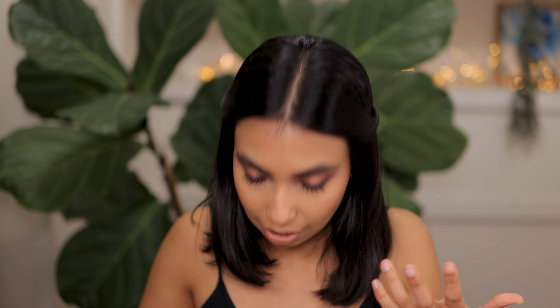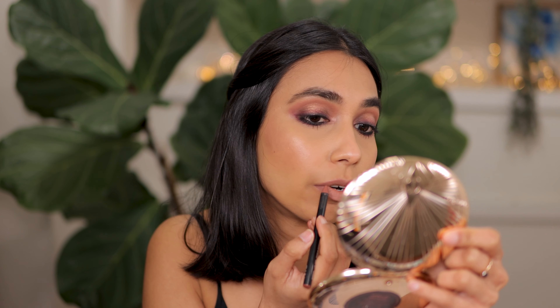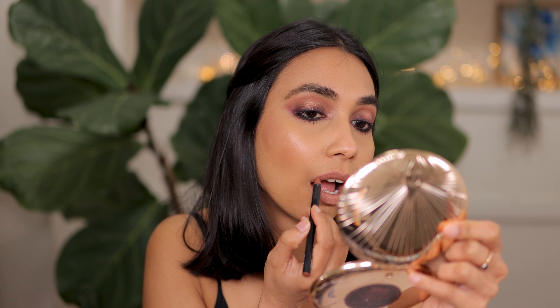I will pop on some lip liner so you can see that I can actually make this lip color work for me as well. I'm going in with the same NARS Borneo lip liner. Now it's the shade with quite a bit of lip liner on — I can definitely make it work.